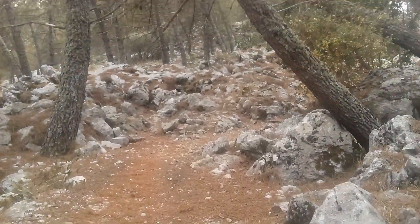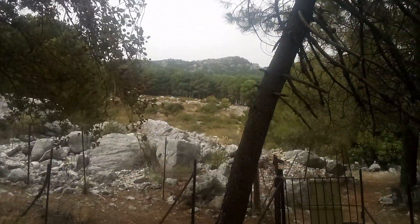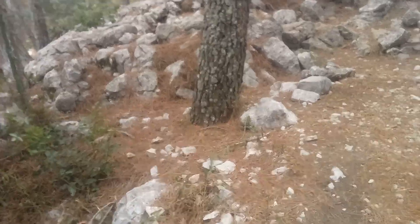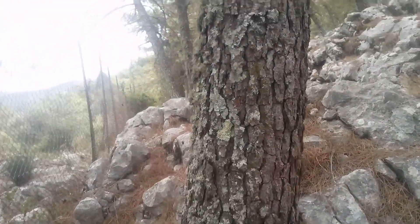Look how these very mature pine trees — they're probably Aleppo pine — look how they grow amongst these boulders. There's probably roots going between the boulders looking for places to send down their roots.